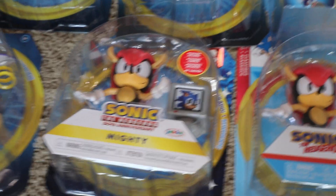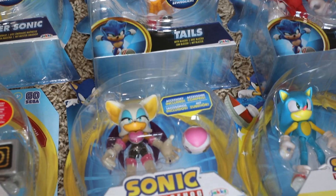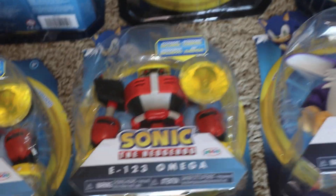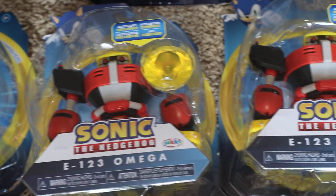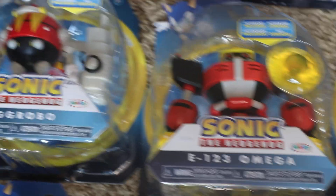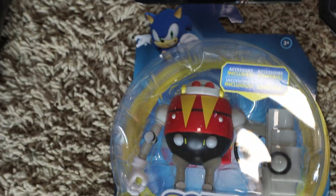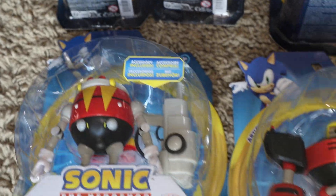We got the 30th anniversary Laughing Sonic, we got Mighty and another 30th anniversary Mighty with the little Sonic extra life. We got Rouge — I forgot to look at that one. We got Mecha Sonic, we got Big, and we got two E-123 Omegas.